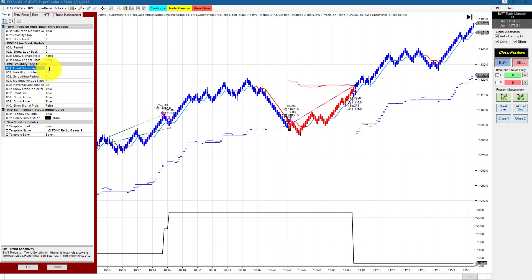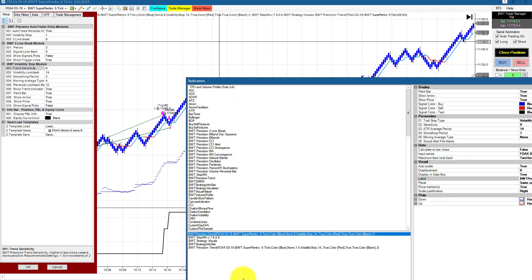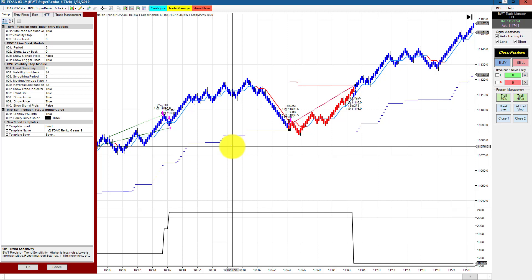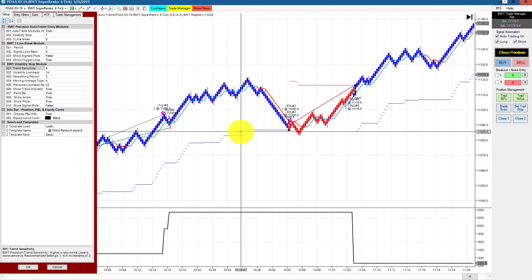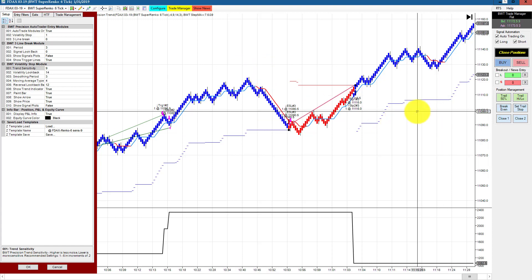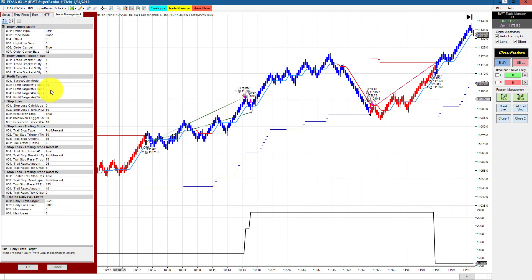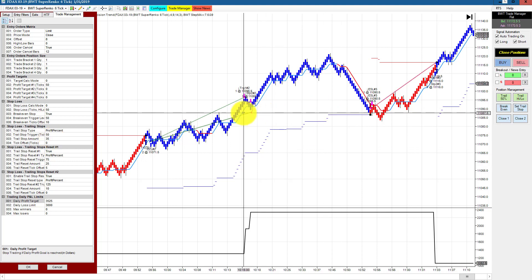This is the DAX chart on a Supranco 6 tick, plotted with a sensitivity of nine — a higher number is less sensitive to swings, so you can see how all these swings are contained with blue bars and the volatility stop way down here. I'm removing the trend indicator to clean up the chart. I had mentioned in the last video that I was going to tighten money management and start trailing at 50 ticks, trailing by 35%. Apparently that was perhaps a bit too tight.